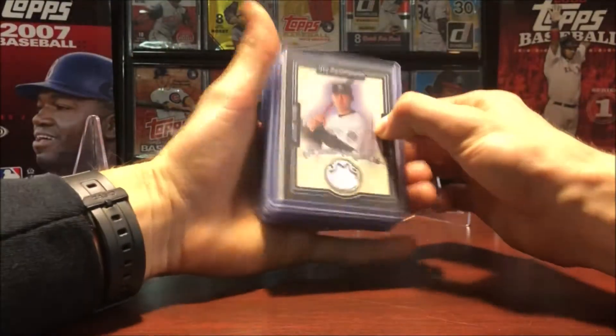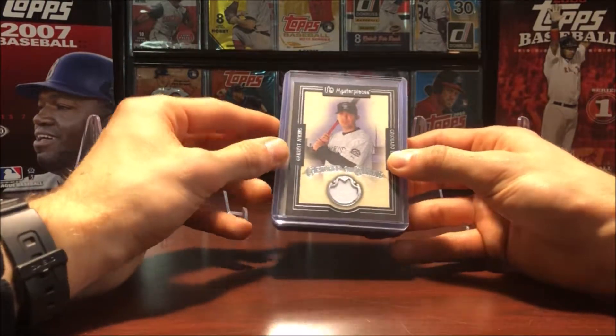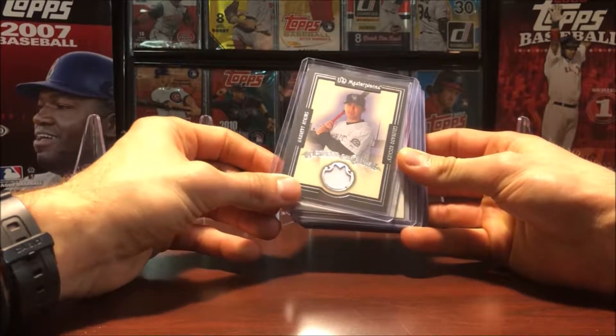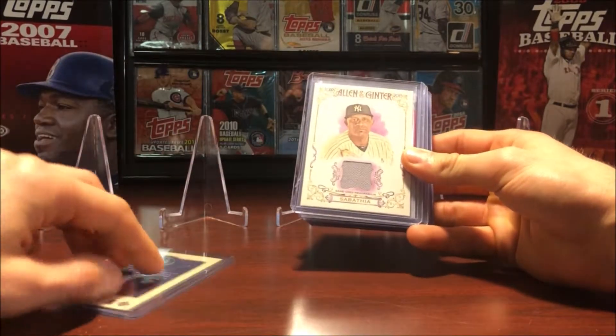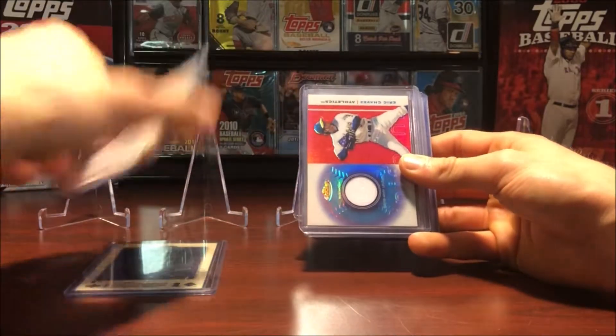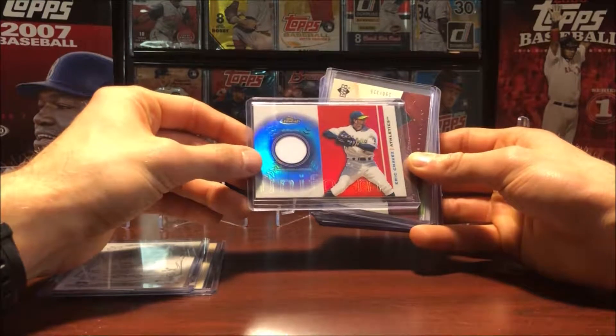A few jersey patches here, no particular order, just kind of throwing them out there. This is Garrett Atkins from Upper Deck Masterpieces. Here's CC Sabathia from 2015 Allen & Ginter. Here's Eric Chavez from Finest — that's a cool looking card actually.